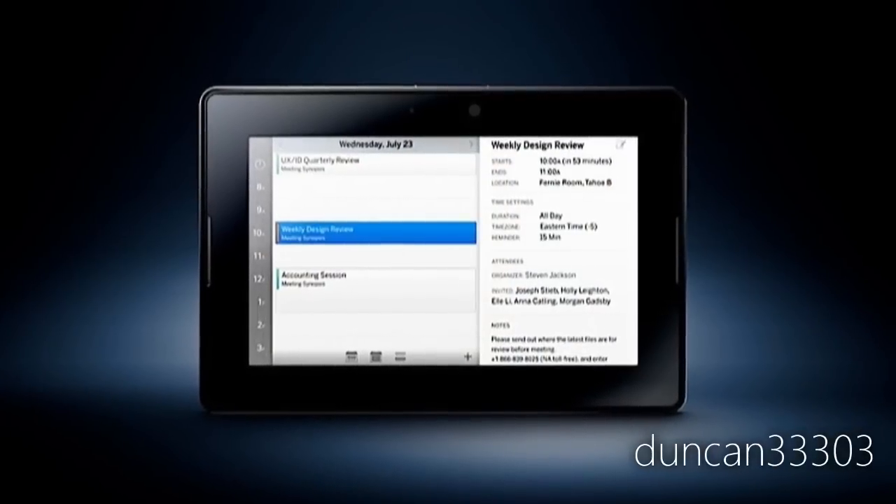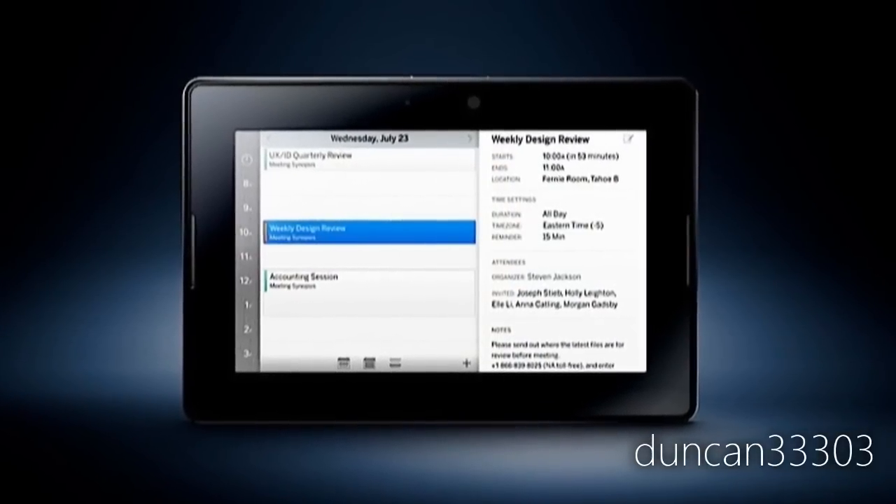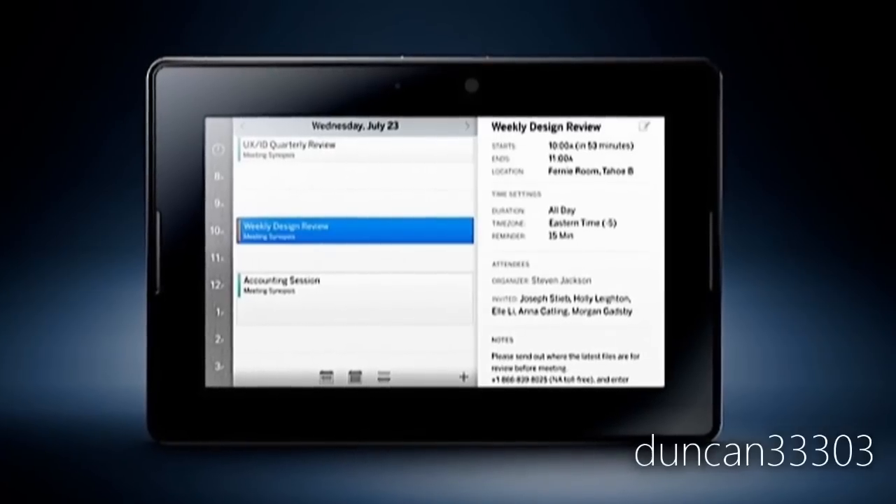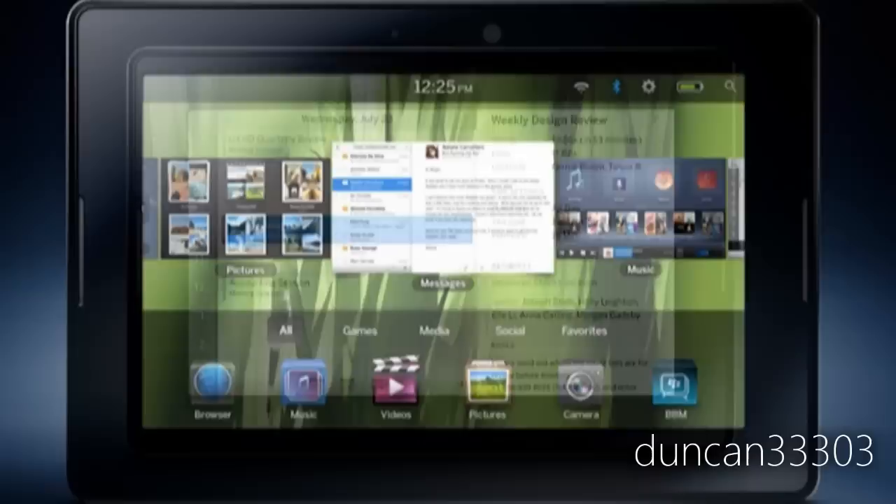Some of the specs included: it does have a 7-inch display with a resolution of 1024 by 600. I've said it before and I'll say it again — I think the 7-inch screen is about the sweet spot for a tablet, so that definitely is pretty good news.